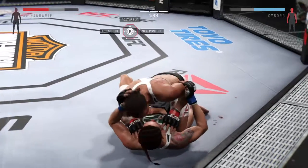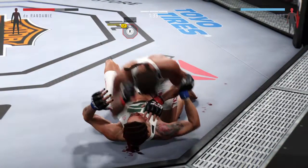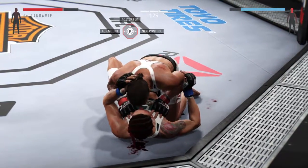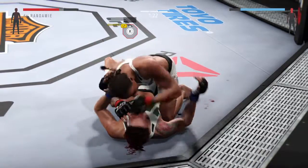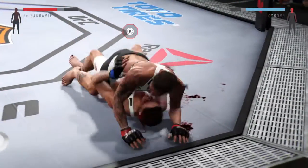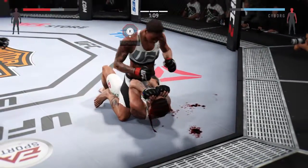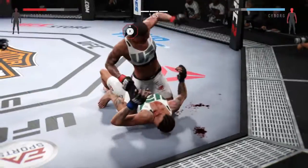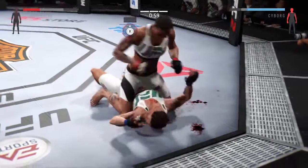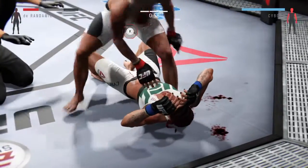She's in half guard now. Big shot. Great work from the top by Durandamie. The mount again. Nice right hand. There's a big left hand. Solid right hand — big shot. That's it! That's it — TKO. All over.